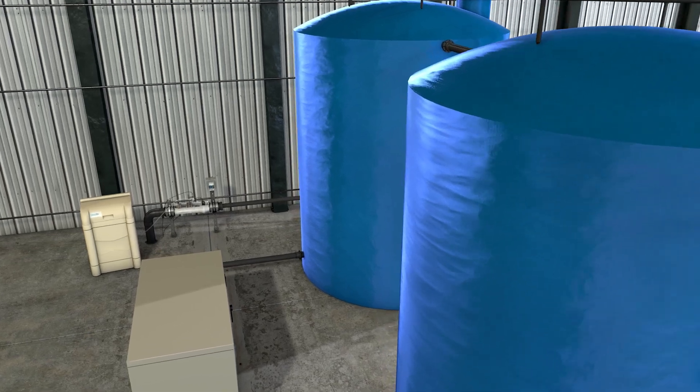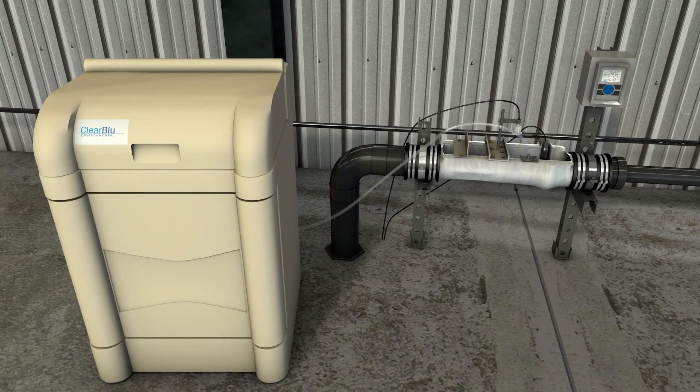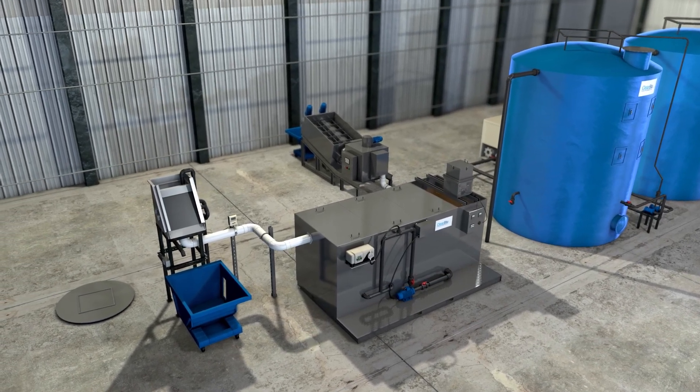Clearblue's flume and ultrasonic flow detection monitors and controls the final stage flow, and telemetry systems can be used for remote monitoring. This energy-efficient process will help you attain a 98% or more reduction in BOD.